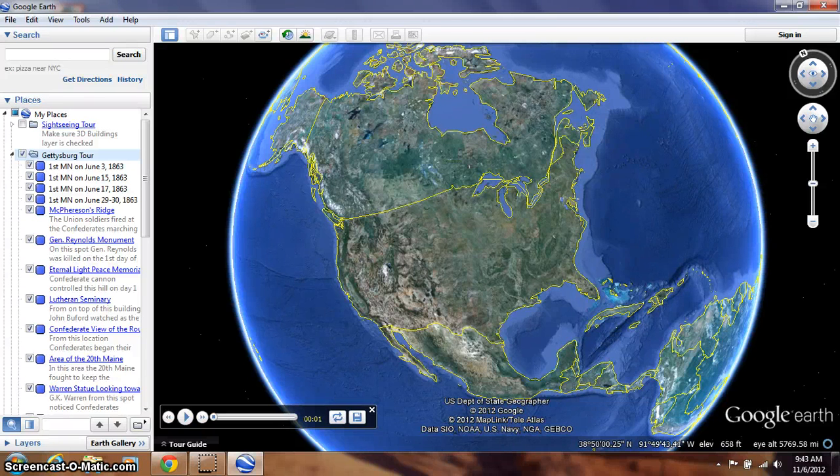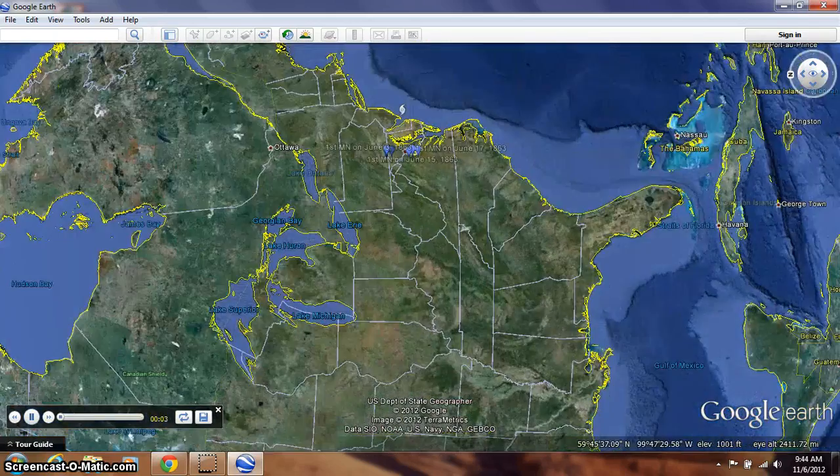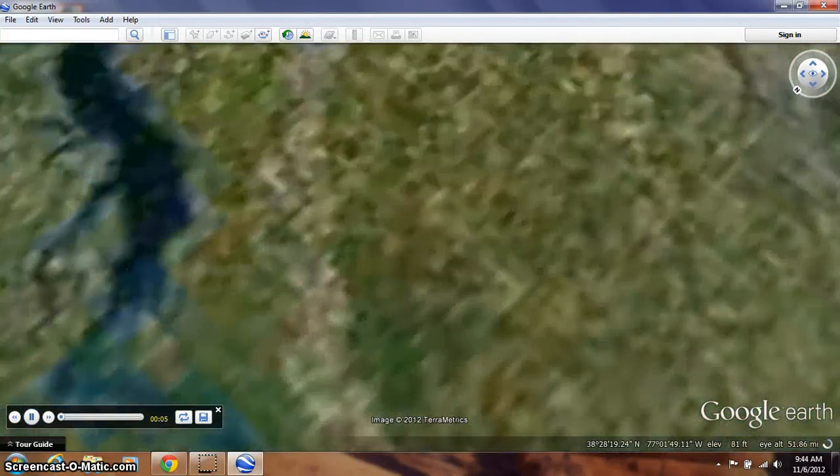All right, kids, today we're going to take a virtual tour of the Gettysburg Battlefield. We're going to start first with where the 1st Minnesota Regiment was on June 3rd, 1863. The 1st Minnesota was located outside of Fredericksburg, Virginia, and so our first stop here is zooming in to Fredericksburg, Virginia.